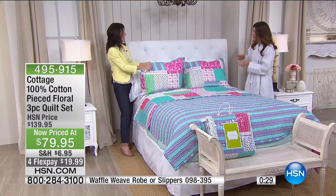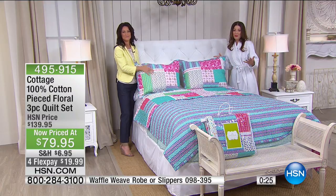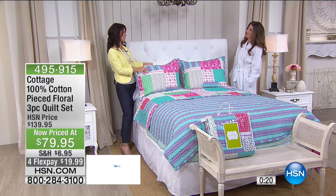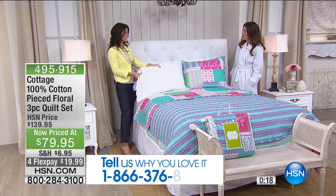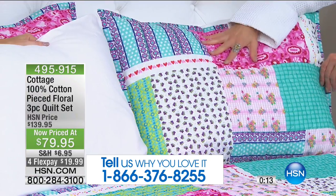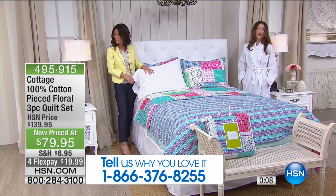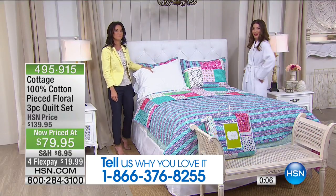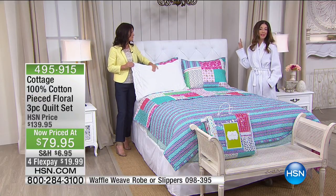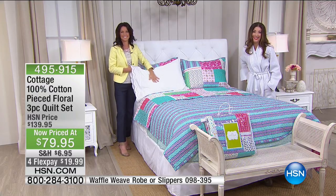Our testimonial line is open if you want to give us a call. Tell us what you love about the quilt, the robe, or the pretty sheets we started the show with. They look so well with the quilt — they go hand-in-hand with that little lace detail. We've got a brand new low price on a 100% waffle weave cotton blanket and the robe. And the slippers are to die for — you might not ever see me in heels ever again. Don't go away — we'll have the waffle weave collection coming up next.